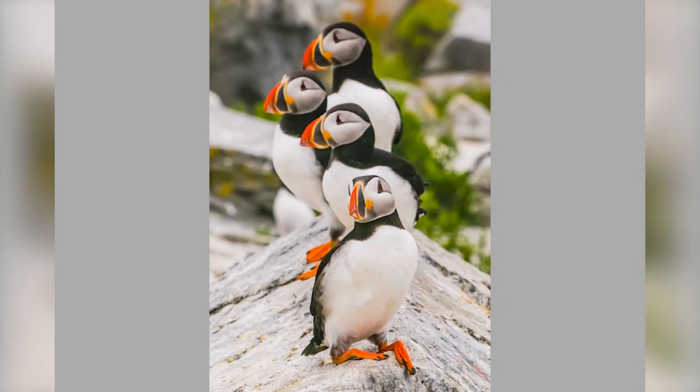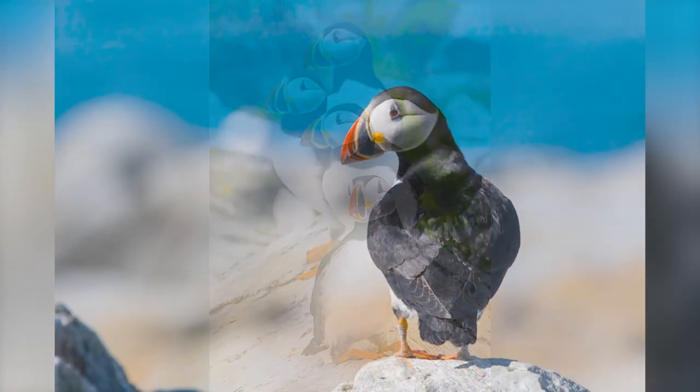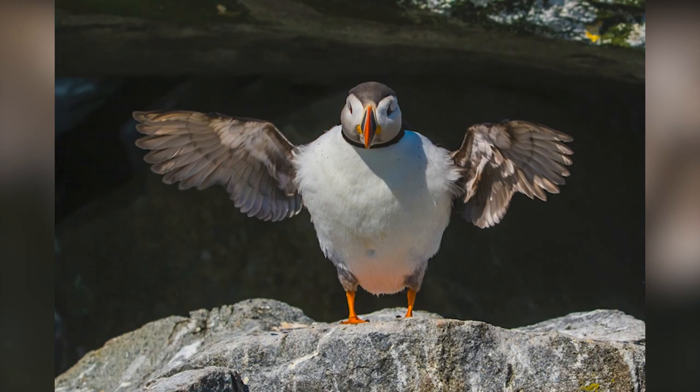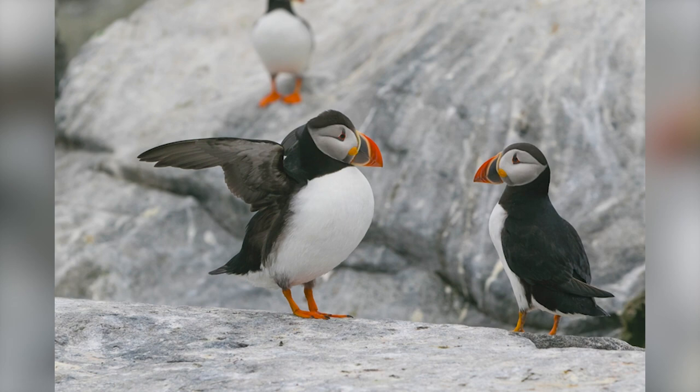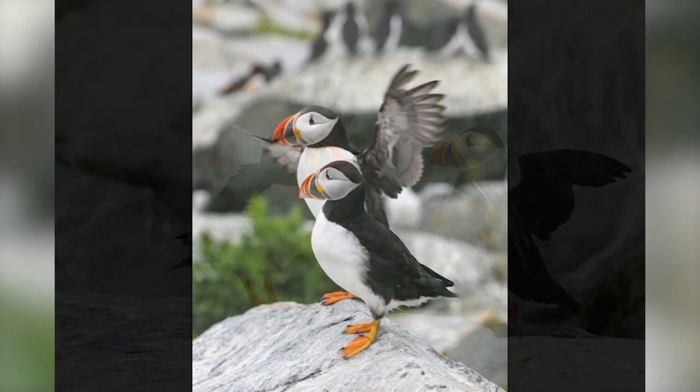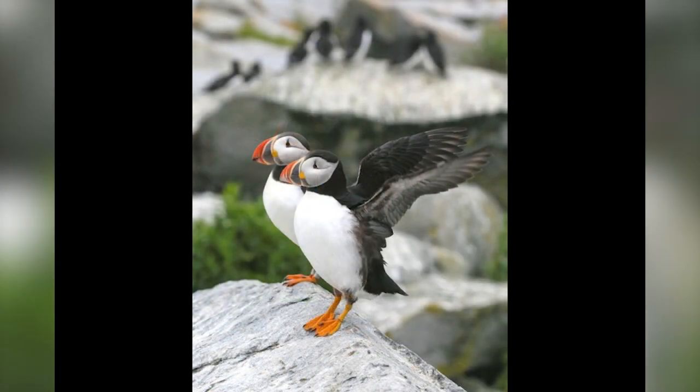Sometimes the puffins stand around in groups — flocking is a safety mechanism too. They stretch their wings, and that stretching is like yawning — it's contagious. This guy stretches, and his buddy answers. These two are just standing there, one needed a stretch, and then his buddy followed.